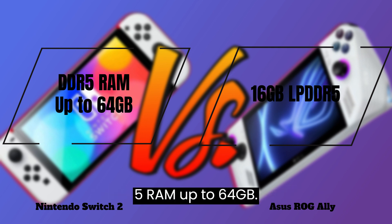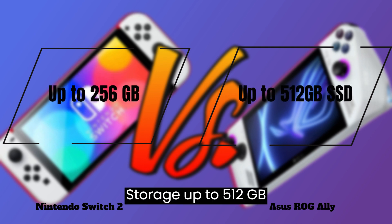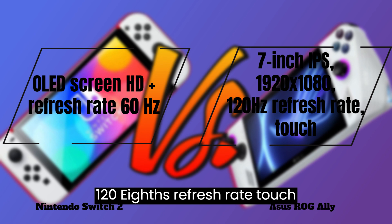RAM: 16GB LPDDR5 vs. DDR5 RAM up to 64GB expected. Storage: up to 512GB SSD vs. up to 256GB expected. Display: 7-inch IPS, 1920x1080, 120Hz refresh rate, touch vs.